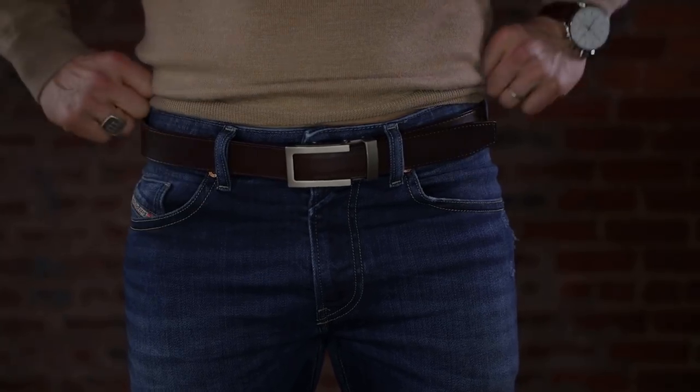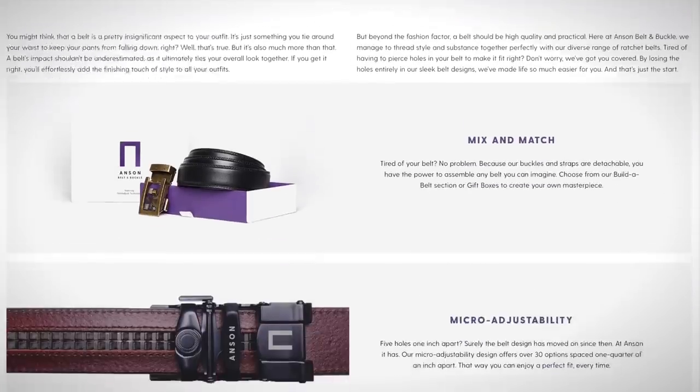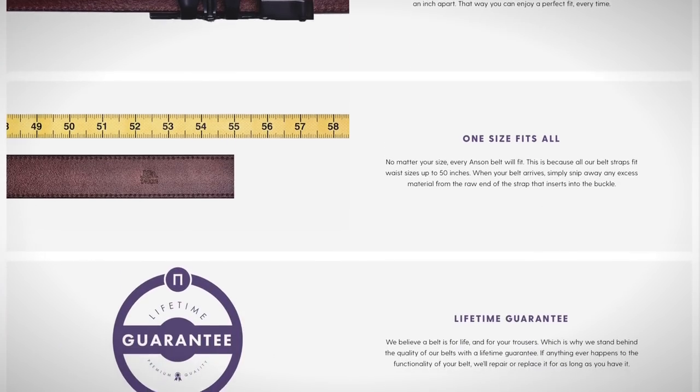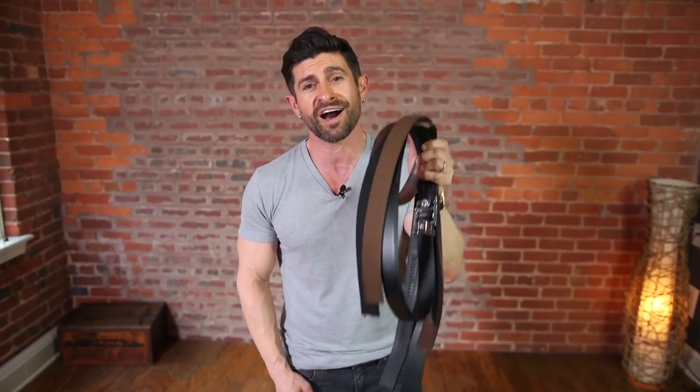The Anson Belt comes one size fits all. All you do is put it around your body and measure, take some scissors, cut off the excess — but make sure you don't cut it too short, you can always go shorter later. Then it's as simple as attaching the buckle and you're in business. The best deal is to grab a gift box — you can pick three buckles and two straps, or two buckles and three straps. It's a great way to mix, match, and add variety to your wardrobe. If you don't own an Anson, you are totally missing out — these belts are the best belts in the history of belts.